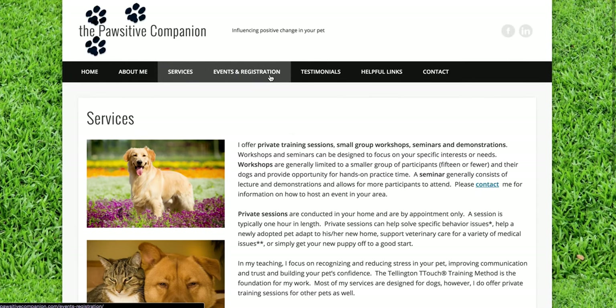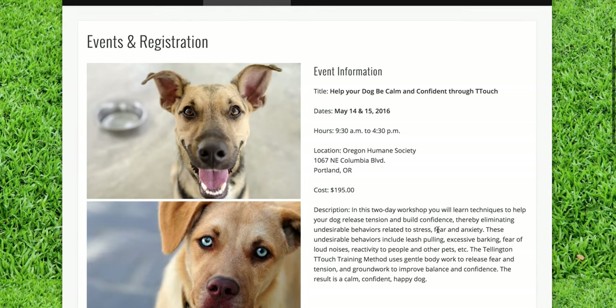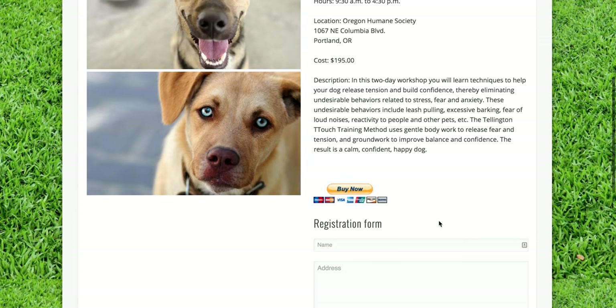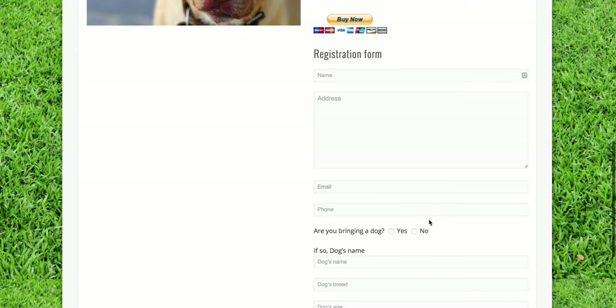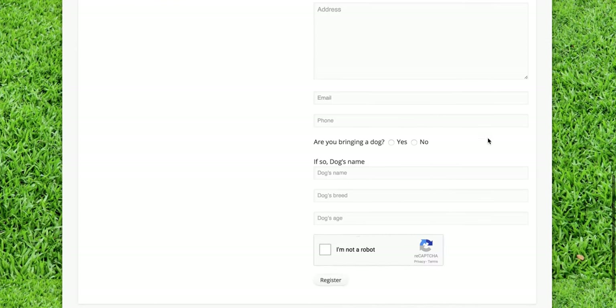This is an upcoming event she's having — how to help your dog be calm and confident through T-Touch, on May 14th and 15th. We were able to add a PayPal button for people to go ahead and sign up, and then this is her registration form so she knows a little bit more about the dog.